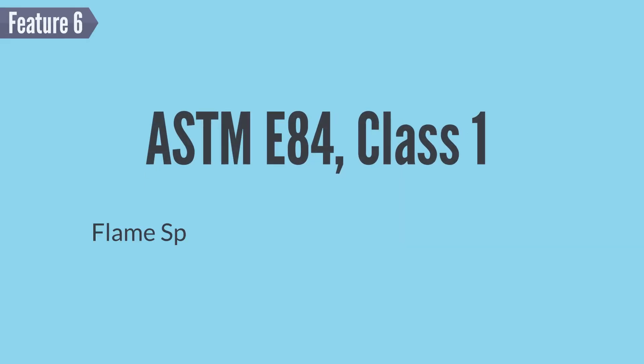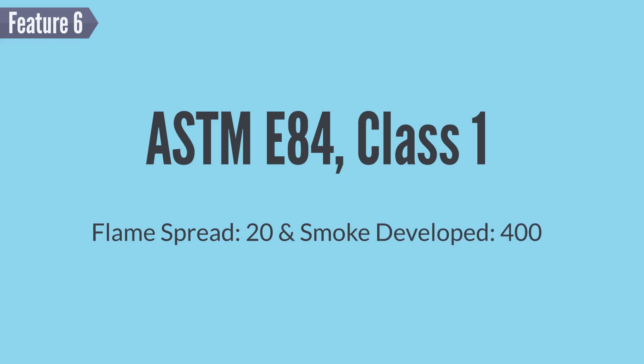For Feature 6, we'll state the obvious: HandyFoam E84 is fire-rated to ASTM E84 Class 1 at 2 inches thick.